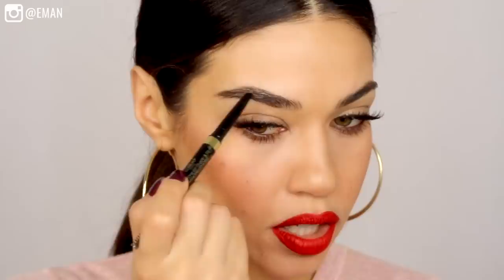Then going back and filling in the rest of the top part of the brow — making sure any areas that had sparse hairs are filled in. You always want to be working with your spoolie. Having the spoolie on hand is going to really help brush the product out a little bit so it looks more natural.